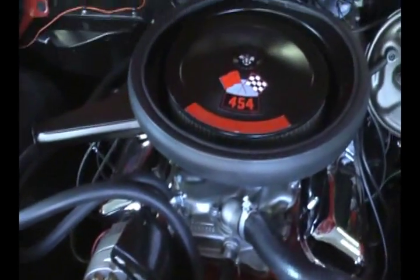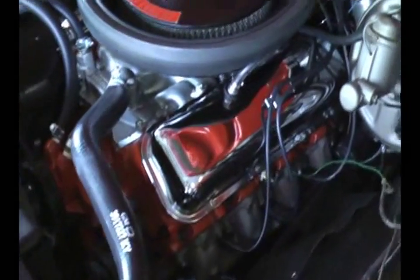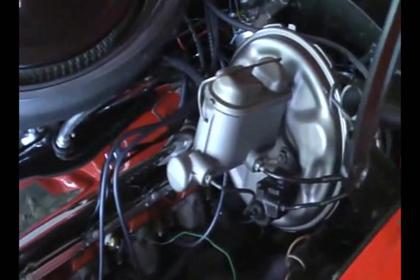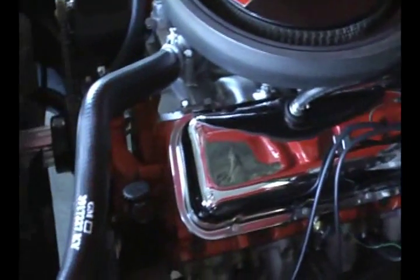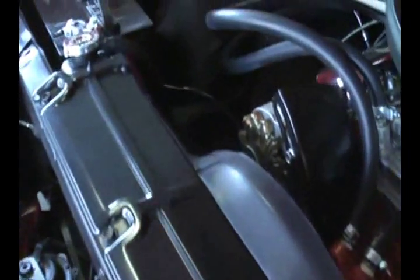There she is, right where Chevrolet put it in 1970 — the fabulous LS6 454. Power disc brakes and power steering with this one. Very original looking, not modified, and looks like new.